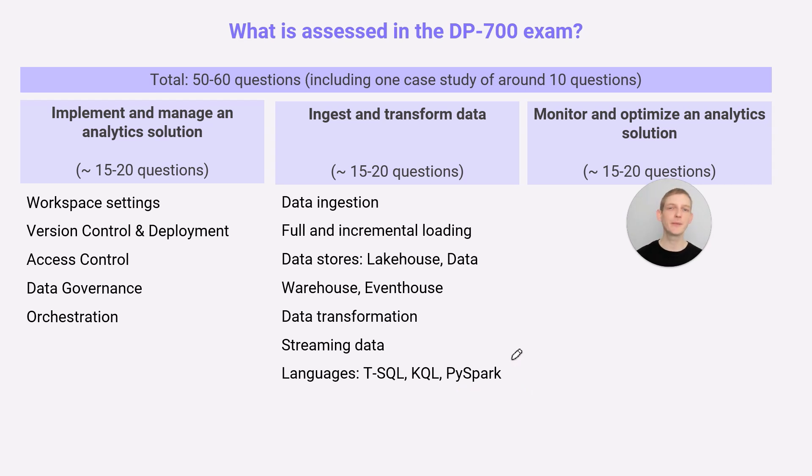You're going to need solid knowledge in T-SQL, KQL, and PySpark. In DP600, you could kind of fill in the blanks without deeply understanding how things work. In DP700, the questions require a deeper level of knowledge about how code is executed and why you'd choose one approach over another. Joins are a good example — it's not just knowing the difference between a left join and a right join, but understanding when to use them, the performance implications, and how to optimize a particular query.